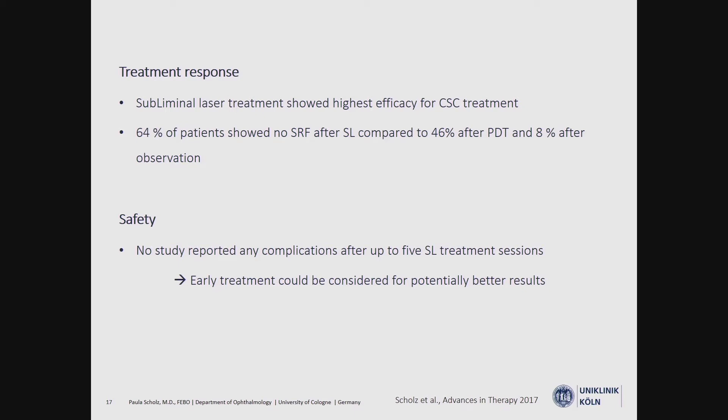No included study reported any complications after up to five subliminal laser treatment sessions. Therefore, early treatment could be considered for potentially better results.